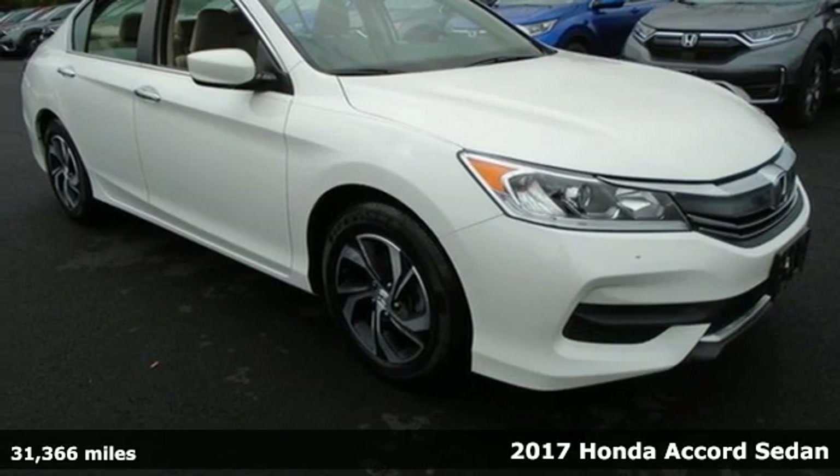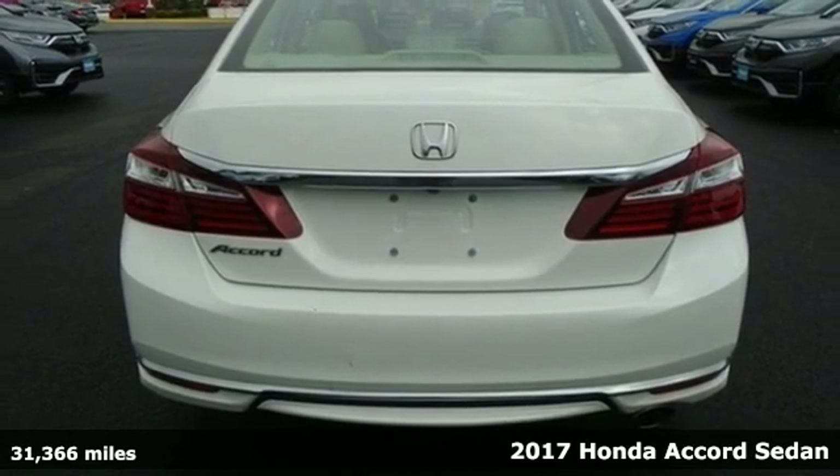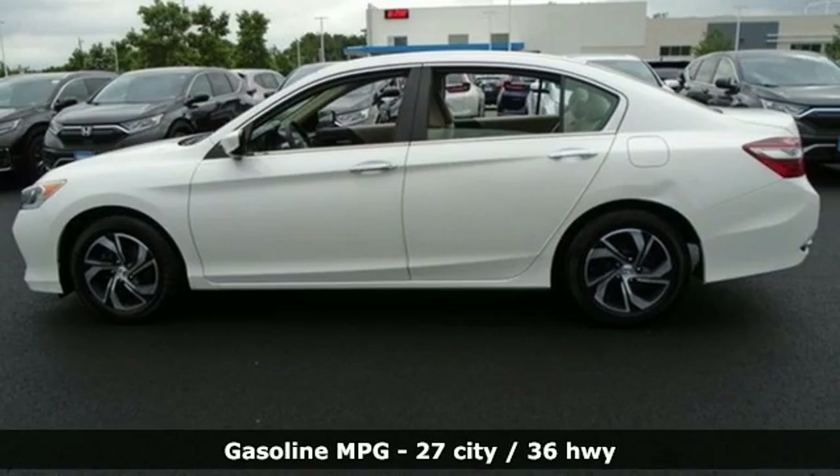It's a 2017 Honda Accord Sedan. Honda made no compromises with this luxurious and practical Accord. It boasts an impressive list of features like these.